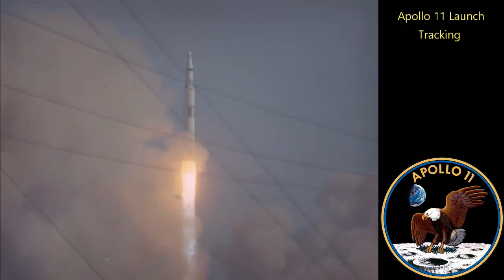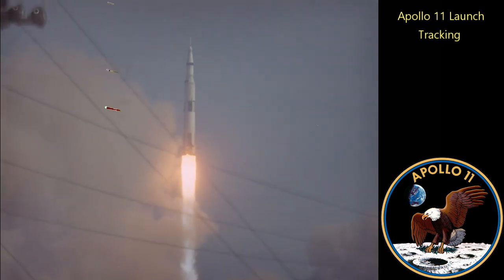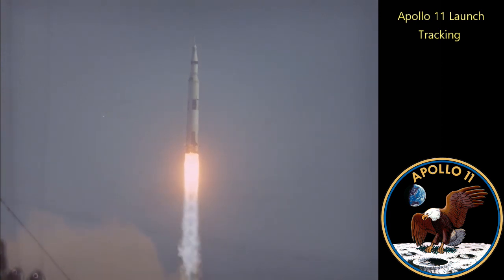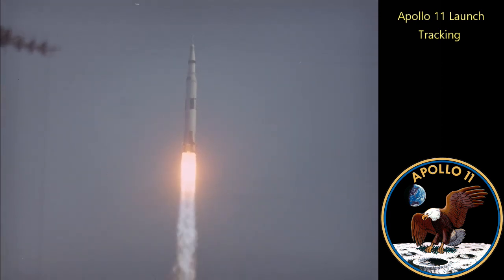Roger, we got a roll program. Roll on the pitch program, which puts Apollo 11 on a proper heading. Plus 30 seconds.